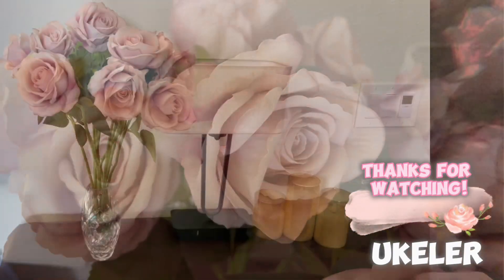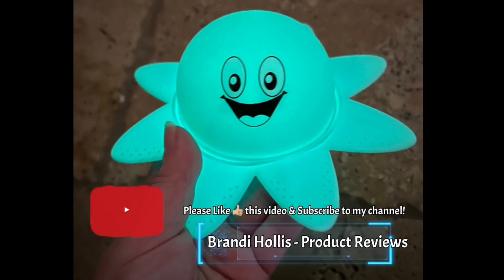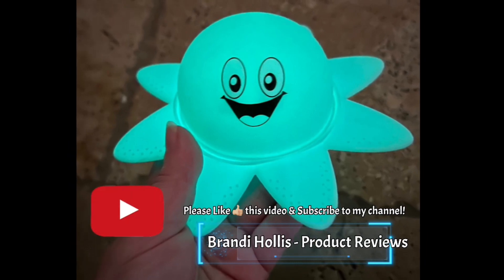Ukaler — thanks for listening and watching our video. If you like what you see, please like this video and subscribe to my channel.